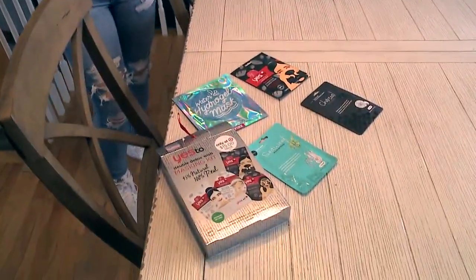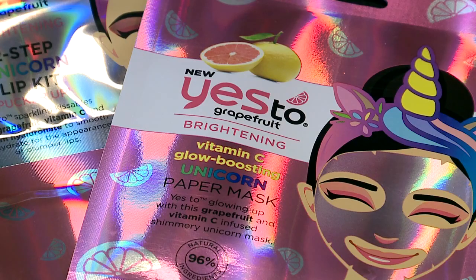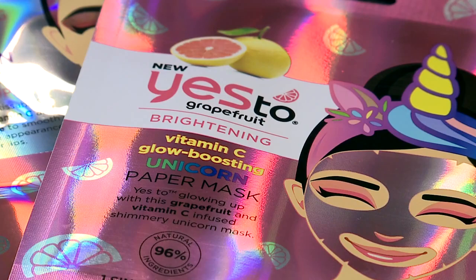Lauren Moore is 13. She's got a collection of at-home facial masks, a popular treat during sleepovers with friends. After the last party, this Yes To Grapefruit Brightening Unicorn Mask was left over. It had caught my eye specifically because of the shiny packaging and how kiddish it sort of looked, so I thought it might be fun to try on.